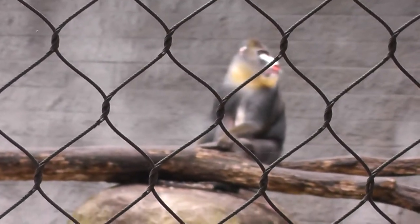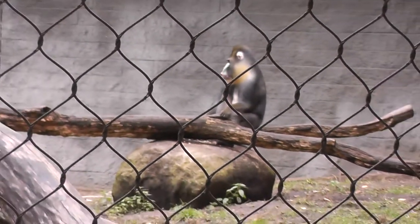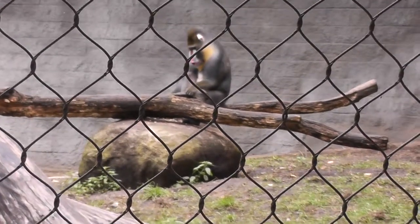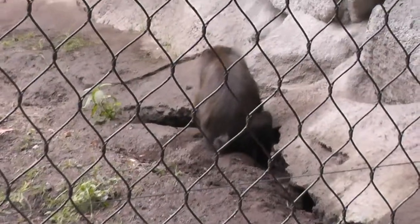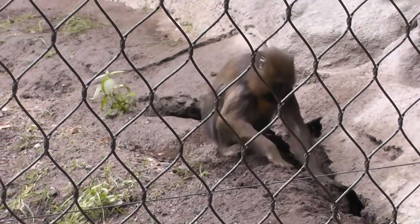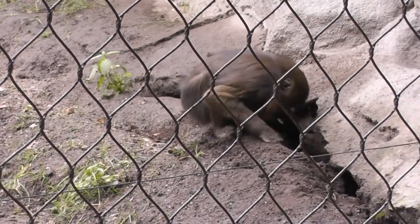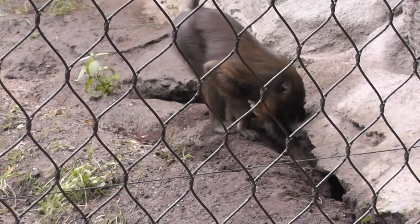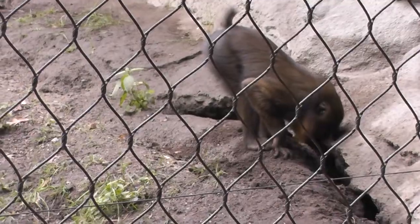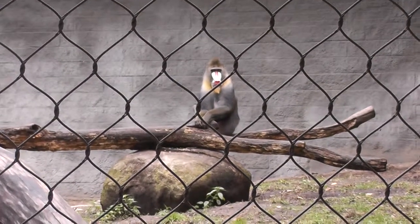Let's see if we can get a better shot of the male here with this nice color, on a rock. We'll end the video on Junior here, trying to escape the habitat and dig. We'll hope you find what you're looking for there. So we'll end the video here at the Southwick Zoo, the mandrill exhibit. Signing off.